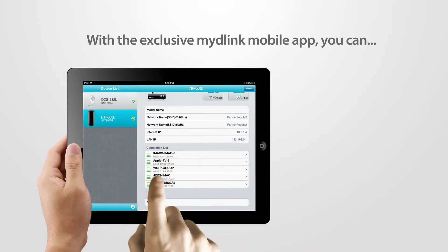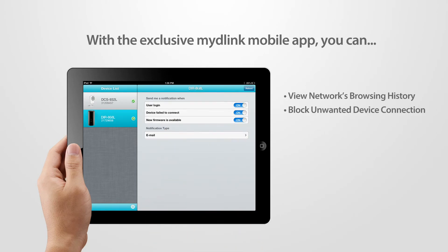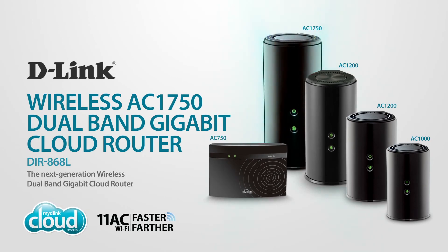With the exclusive myD-Link mobile app, you can view your home network's browsing history in real time, block unwanted device connections, or receive automatic email alerts — all right on your smartphone or tablet. Enjoy ultimate performance and unbeatable wireless speeds with D-Link's wireless AC1750 dual band gigabit cloud router, part of the 802.11ac family keeping your home connected.